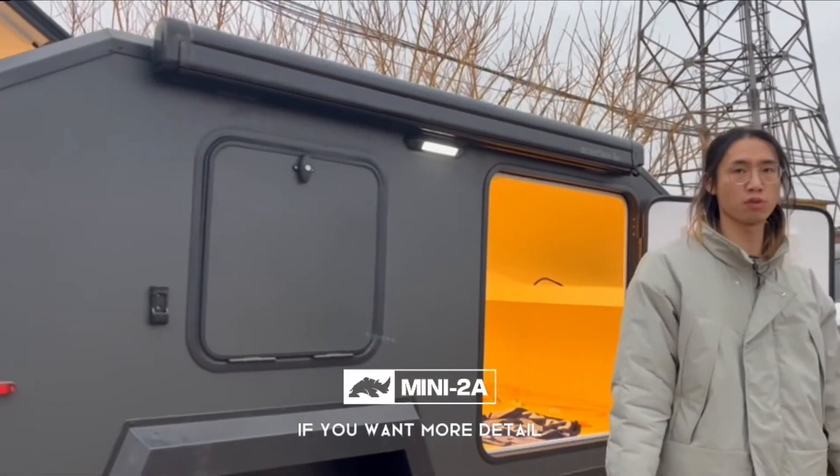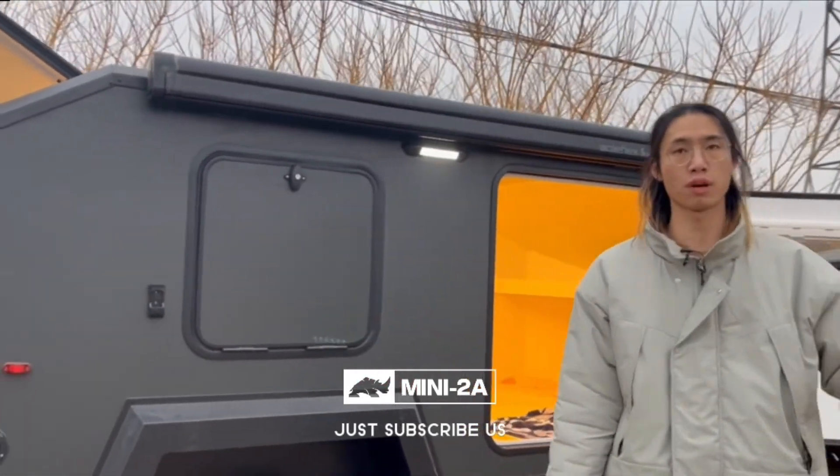This is our camp trailer — the Black Rhino mini 2A. If you want to know more details, just subscribe and we will update our videos soon. See ya!